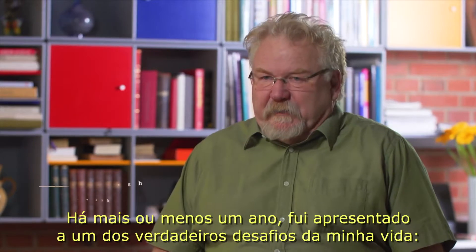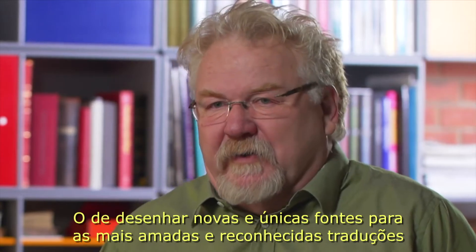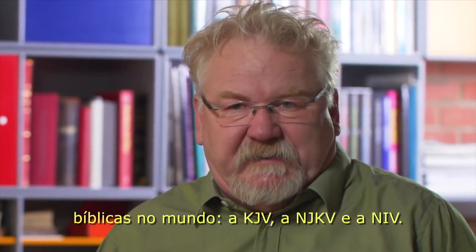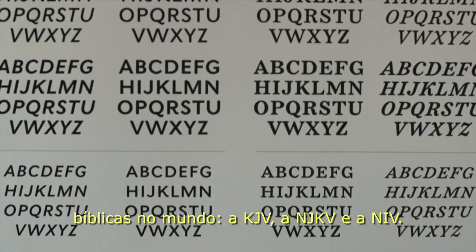About a year ago I was presented with one of the truly great challenges of my life: design new and unique fonts for the three most recognized and beloved Bible translations in the world — the KJV, NKJV, and NIV.